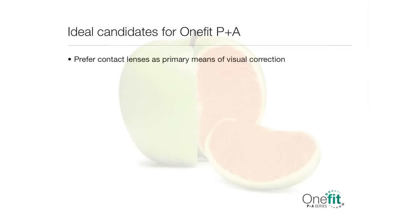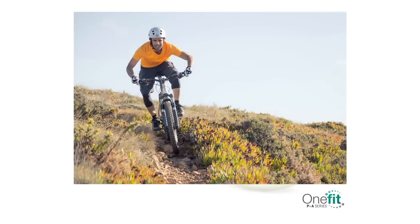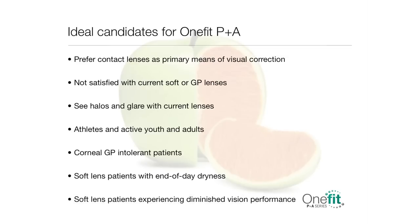Ideal candidates will prefer to wear contact lenses as their primary method of visual correction. Your focus should be patients who are not satisfied with their current soft or gas perm lenses, and those who see halos and glare with their current lenses. One Fit PNA mini-scleral lens is ideal for athletes and active youth and adults needing lenses for sports and outdoor activities, particularly where they are exposed to dust, wind, or any such environment. They are also ideal for corneal gas perm intolerant patients and soft lens patients experiencing end-of-day dryness or diminished vision performance.